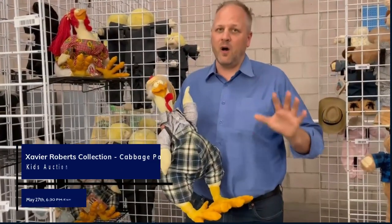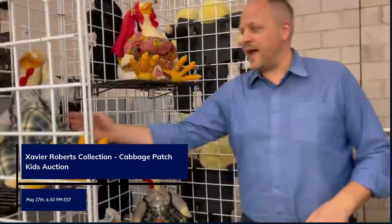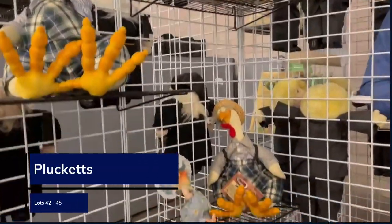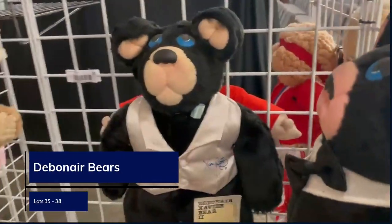Over 60 lots of all Xavier Roberts. So let's take a preview of the different things that we have. There's some Pluckets — we got one, two, three there. Then we have the Debonair Bear over there — there's one, two, three, four on the shelf there.